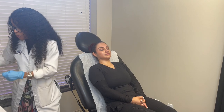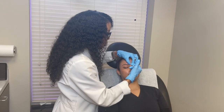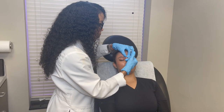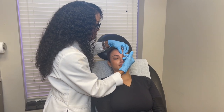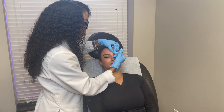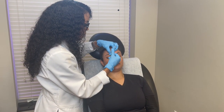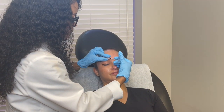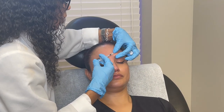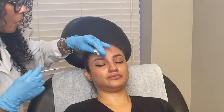So Daisy, I want you to go ahead and make a mad face for me, really tight. Daisy is really great at keeping up with her Botox — she comes in regularly, so she doesn't have a whole lot of expression in this area. As you can see, she's a pro; she doesn't flinch or try to hit me during the procedure.